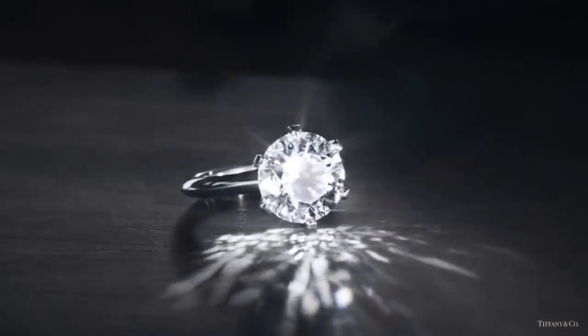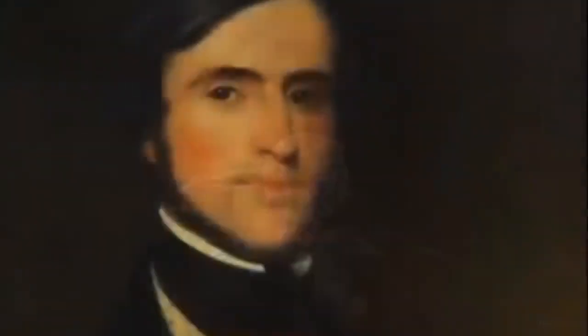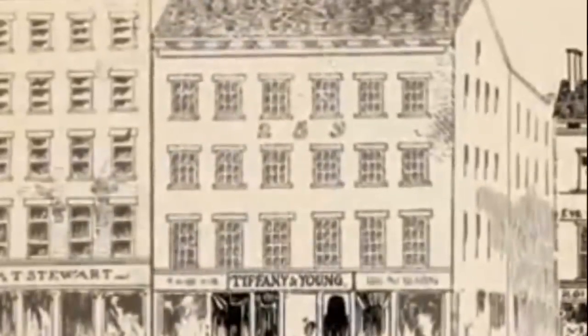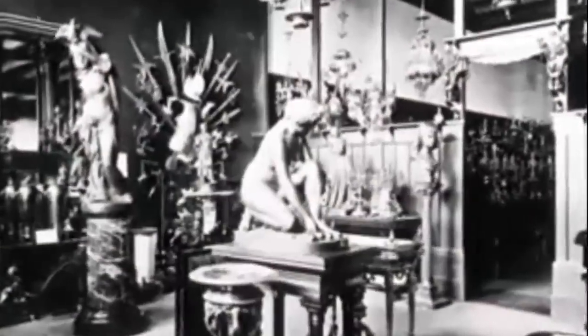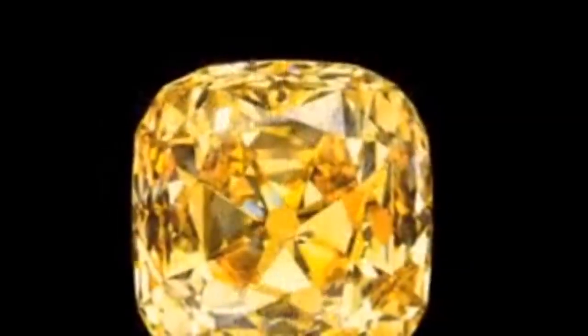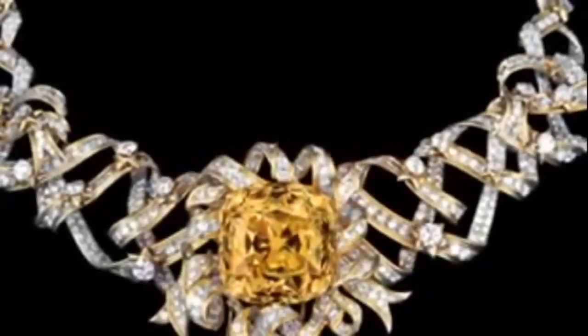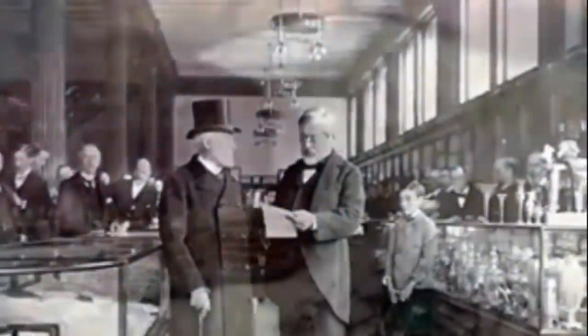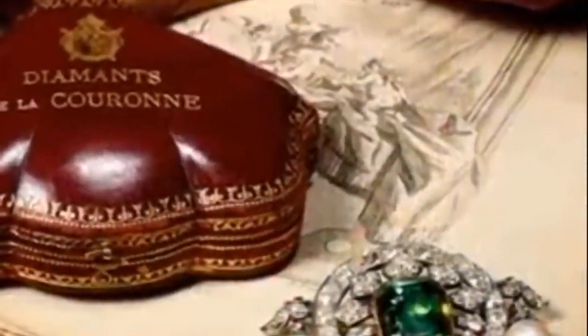It began in 1837 when Charles Louis Tiffany opened a small fancy goods store in New York City. Soon his emporium was a destination for magnates, socialites, and heads of state. When Mr. Tiffany bought one of the world's largest and finest fancy yellow diamonds and named it the Tiffany Diamond, he confirmed his shop as the American source for the ultimate in luxury.